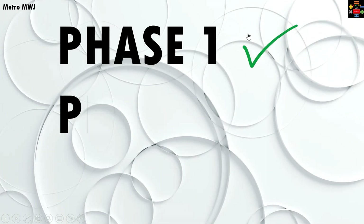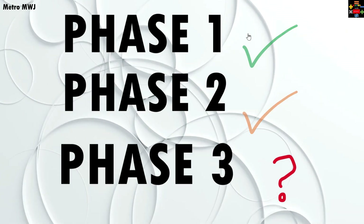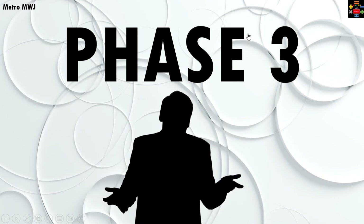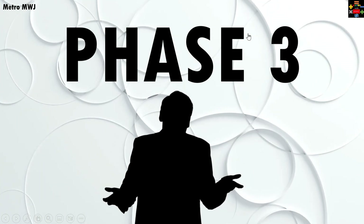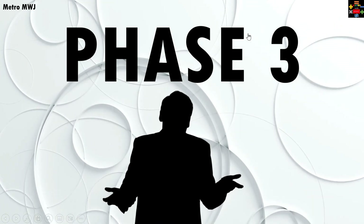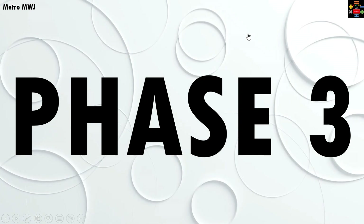Phase one operation, phase two under construction — but what about phase three? Why is there no information available about this? Why is there no detailed video about this? If you want to know about phase three, then you've come to the right video, because in this video we are going to talk about this.